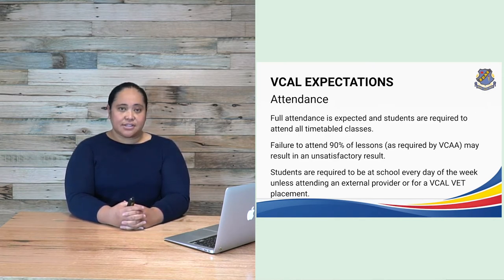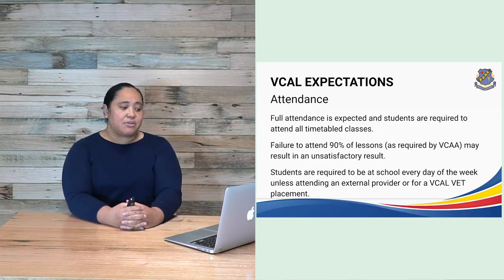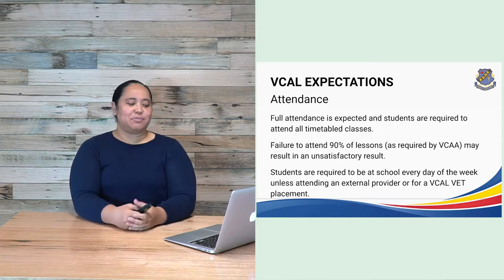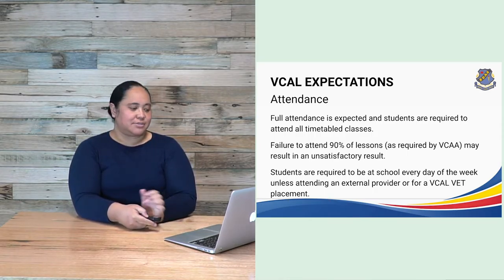Full attendance is expected and students are required to attend all timetabled classes. Failure to attend 90% of lessons as required by VCAL may result in an unsatisfactory result. Students are required to be at school every day of the week unless attending an external provider or for a VCAL VET placement.